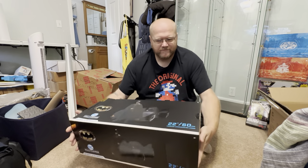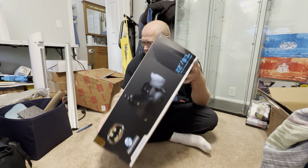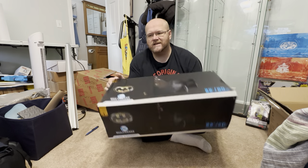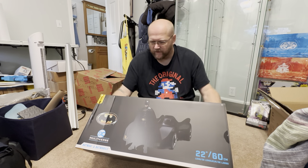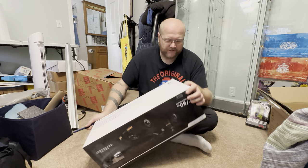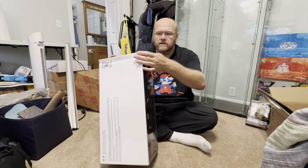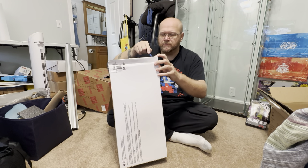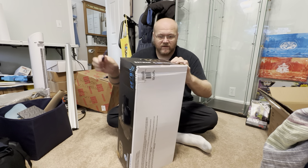So far so good, hopefully nothing is damaged. It's smashed on this end and on this end, so very lucky that I'm not keeping this in the box. I just don't have room for boxes — I don't know who has room for boxes. I'm just gonna cut every piece of tape I find down here because I don't know how this opens.